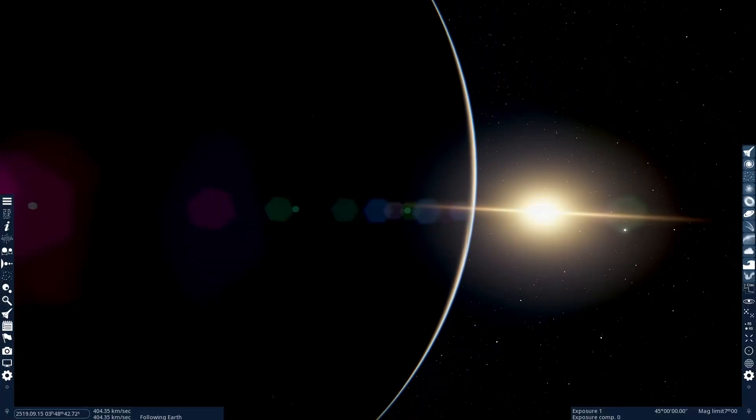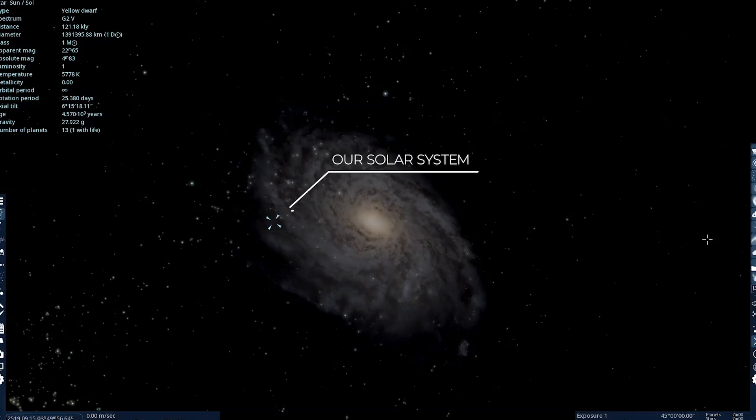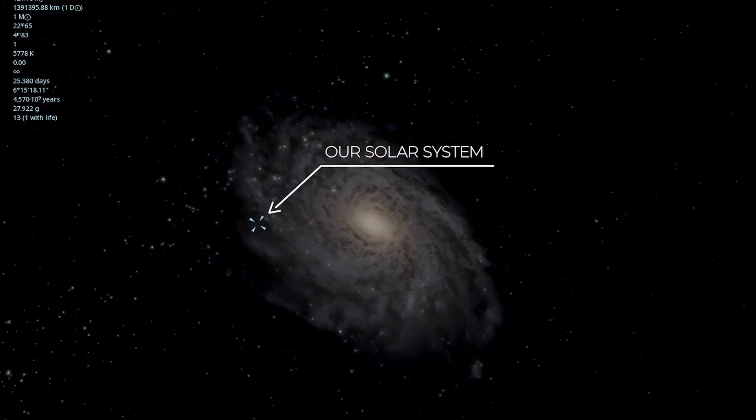Trillions of kilometers apart. Our sun, as vital as it is to us, is just one among billions — a tiny spark in a spiral of light that spins silently in the cosmic void.